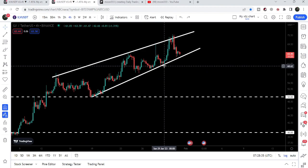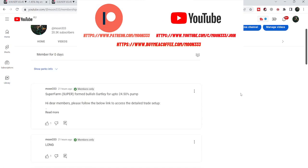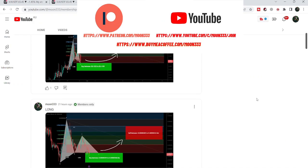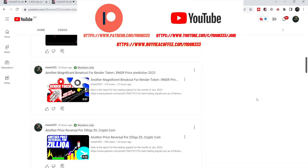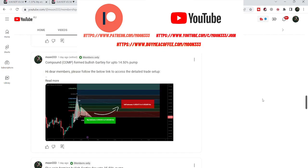Before starting this analysis, if you are not subscribed to my channel then do hit the subscribe button for more trading signals. You can also join me and support me as a YouTube member or as a Patreon member. I am sharing different trading signals, and you can find the link in the video description. Let's start the analysis.